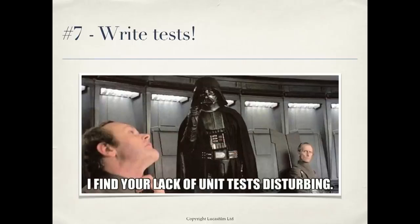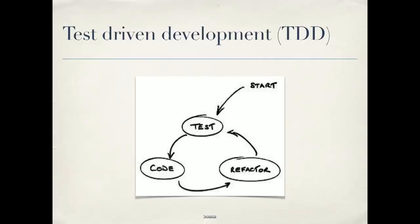Number seven: write tests. If you saw Carl Alexander's talk yesterday, he did an excellent deeper dive on this. There are really two kinds of tests: integration tests, which test the functionality and how a user will experience your code — these have saved me so many times when I changed something and found it broke something else, much better than an angry customer finding it two weeks later. And unit tests, which test your functionality in isolation. Test-driven development is a great approach: write a test first, then write code to pass it, and it leads to better design.